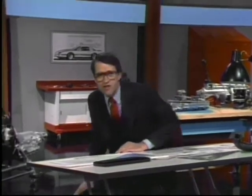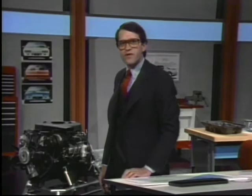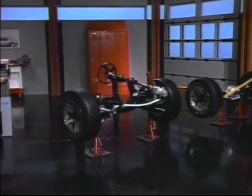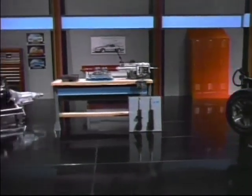Hi, I'm Don Runkle, chief engineer for Camaro. We had a single goal when we designed the Z28: to make it a truly impressive performer. And I'm proud to say we've accomplished everything we set out to do. Today, I'd like to show you the components — real nuts and bolts taken from the Z28 we just pulled apart.